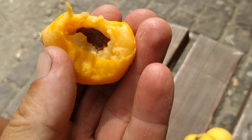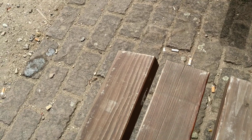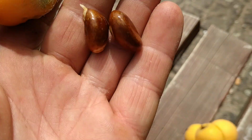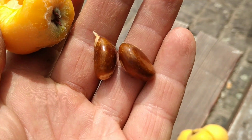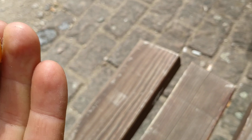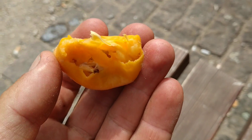Not extremely sweet either. The special thing about this plant is that the seeds germinate readily here in Germany and they produce lots and lots of young trees. Yeah, not a bad fruit.